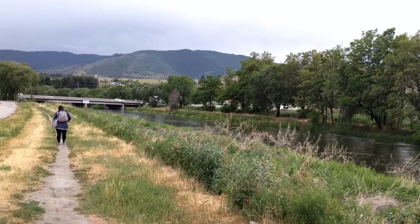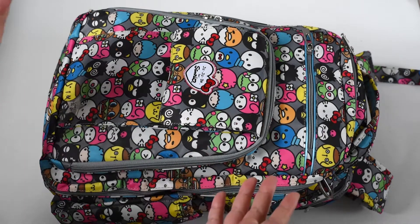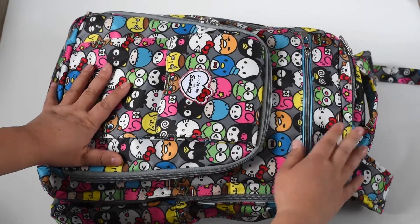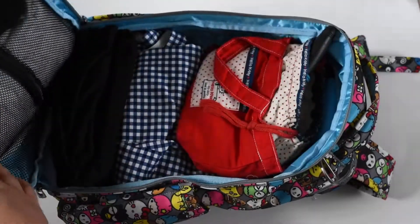And so the quest begins. Hello everybody. This is my BRB — the beautiful Hello Friends backpack — and I have just begun to live out of this backpack for the next three weeks in preparation for my trip, to see if this is going to work. So this is what I have in it right now.